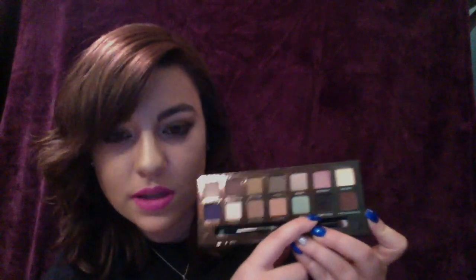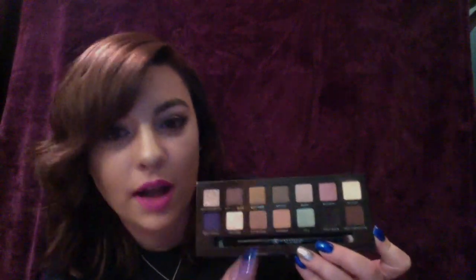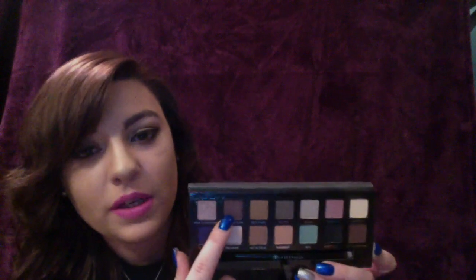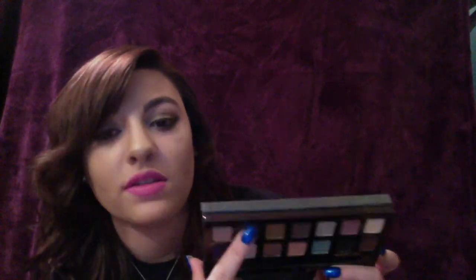My second favorite palette is the Self Made palette by Anastasia Beverly Hills. Some of my favorite shades are Spirit Rock, which I love to use on my outer V — it has just enough shimmer to make them pop without being too intense. My other favorite shade is the Metallic Plum — it's a burgundy type of shade. You do need to pack on the color to get that intense burgundy, but it is so buttery and blendable and easy to work with. Definitely recommend.